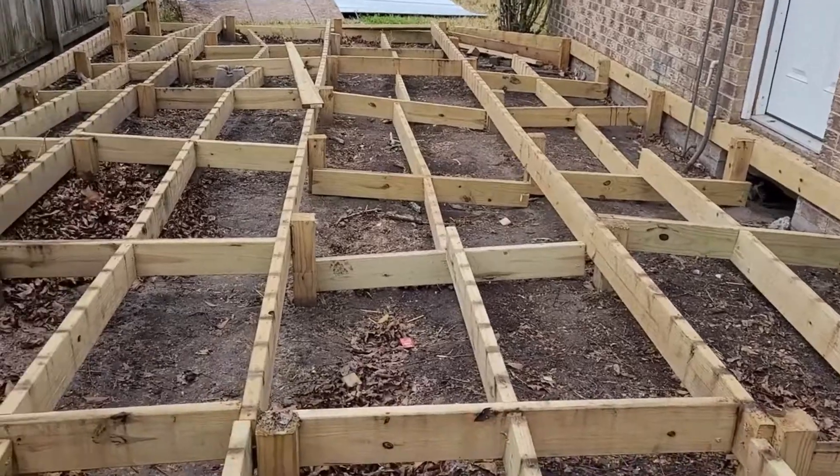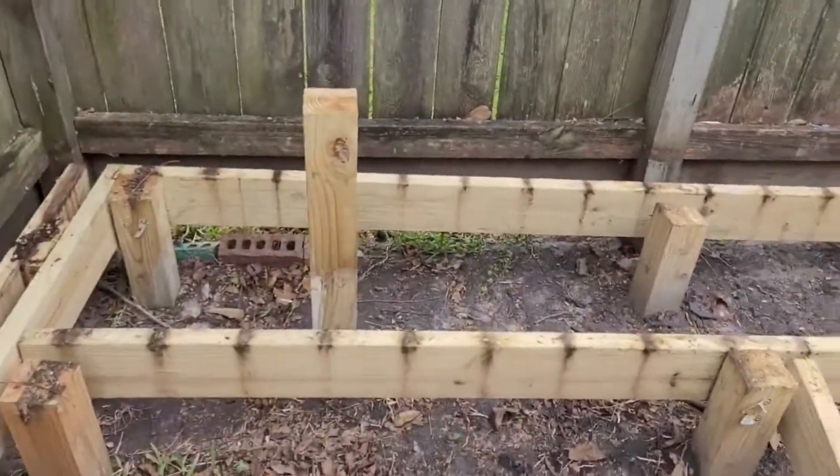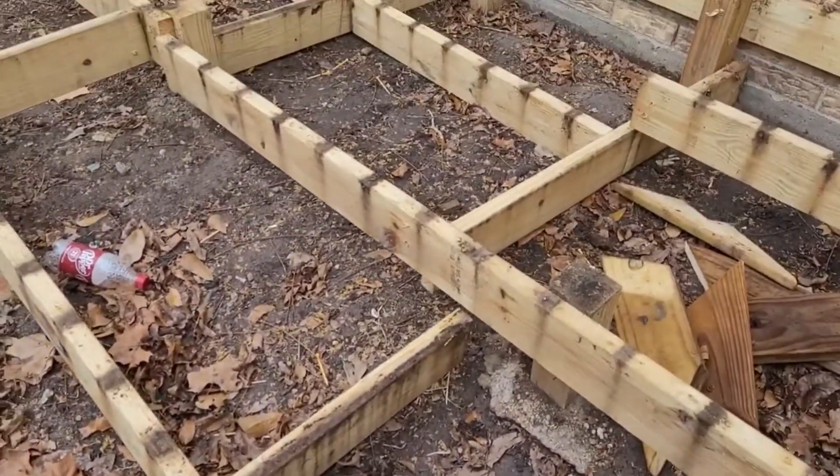Welcome back, we're on day five of taking down this deck. Hopefully today's the last day. The weather's kind of gloomy, but we're just taking down the frame and all the screws, and then I will be loading it all up.